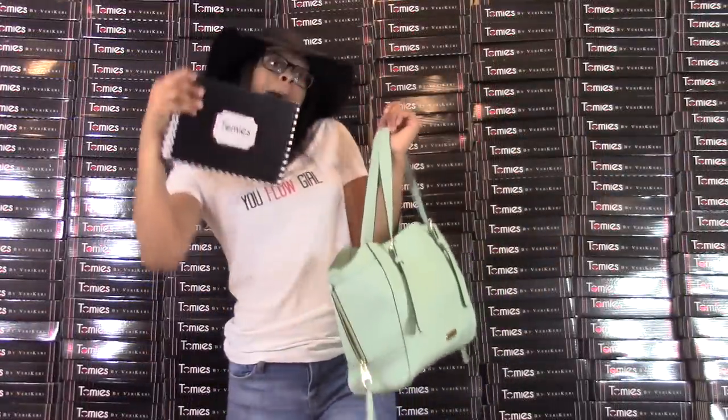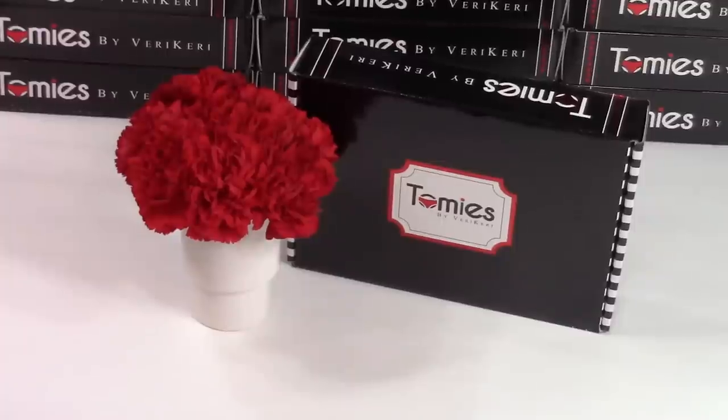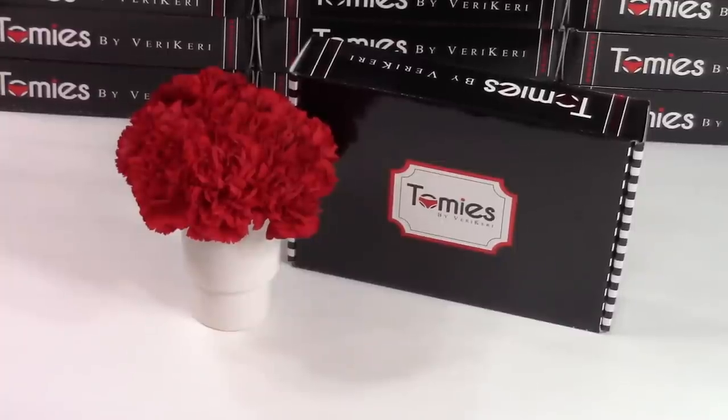Go get yours. I got tommies in my bag. Swag. Hey guys, it's your girl Carrie. And I am so overwhelmed with joy and proud to be sharing my new product launch, Tommy's by Very Carey.